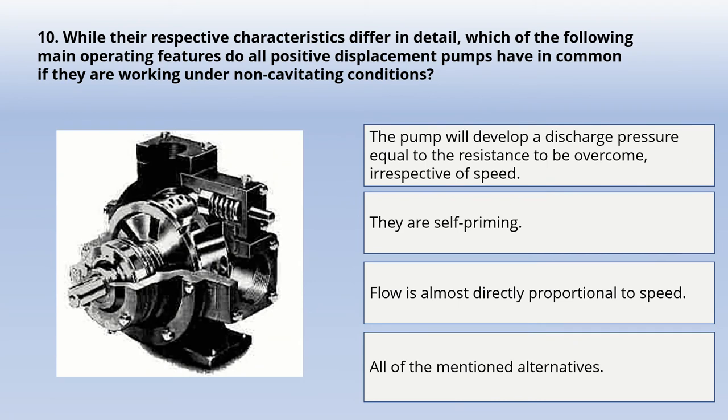Our last question: while their respective characteristics differ in detail, which of the following main operating features do all positive displacement pumps have in common if they are working under non-cavitating conditions? Options: the pump will develop a discharge pressure equal to the resistance to be overcome irrespective of speed; they are self-priming; flow is almost directly proportional to speed; or all of the mentioned alternatives. The correct answer is: all of the mentioned alternatives — all three other options are correct.